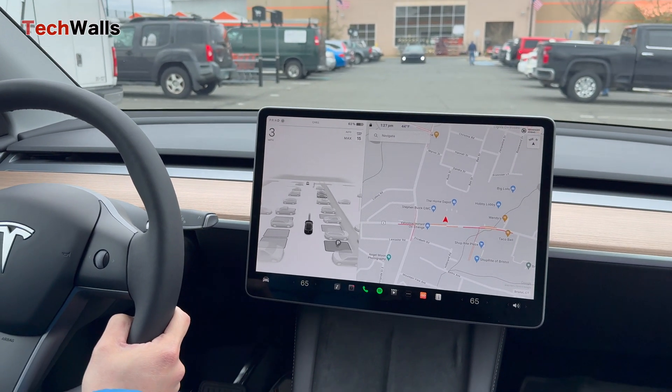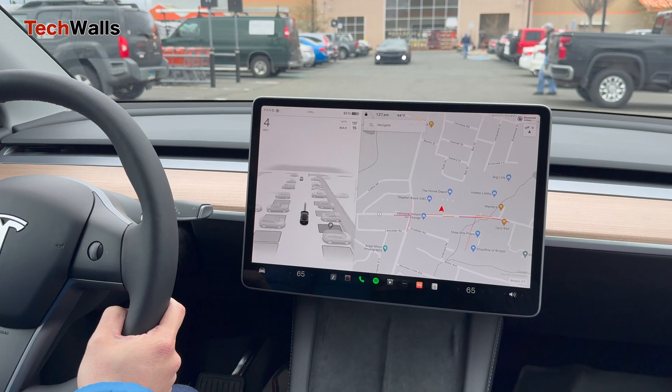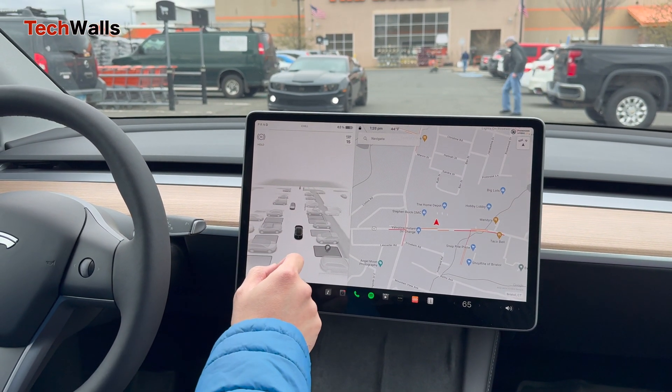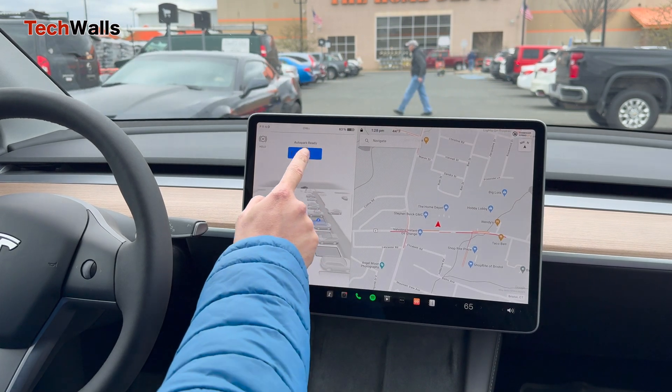Hello everyone, welcome back to TechWalls. I tested the new AutoPark feature thoroughly, and I'm quite satisfied with its performance.